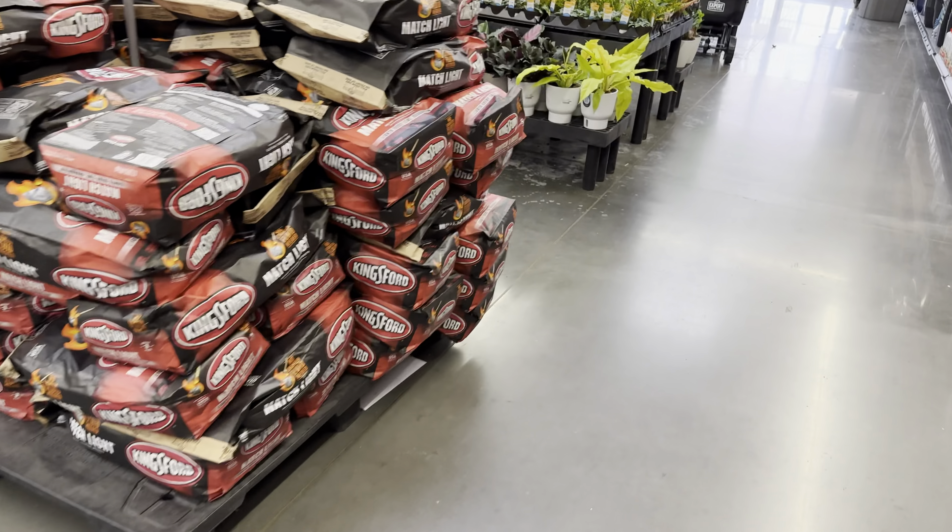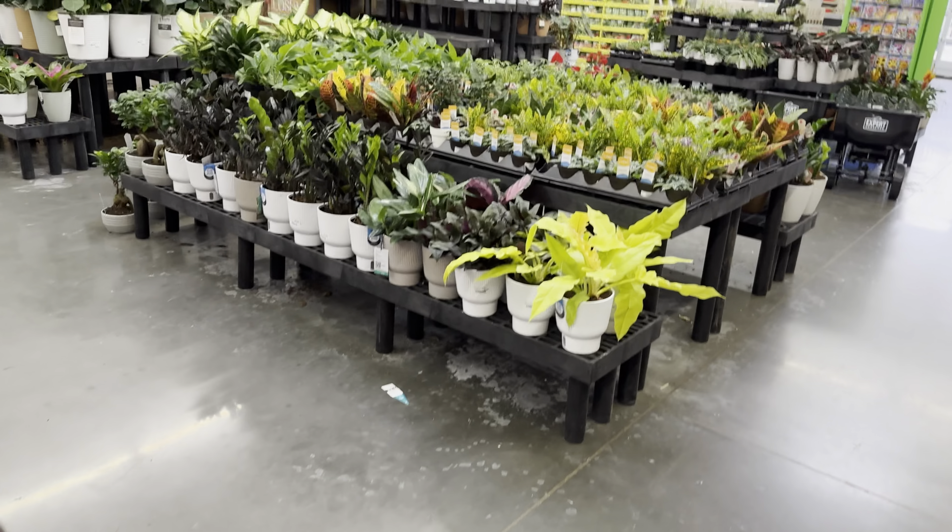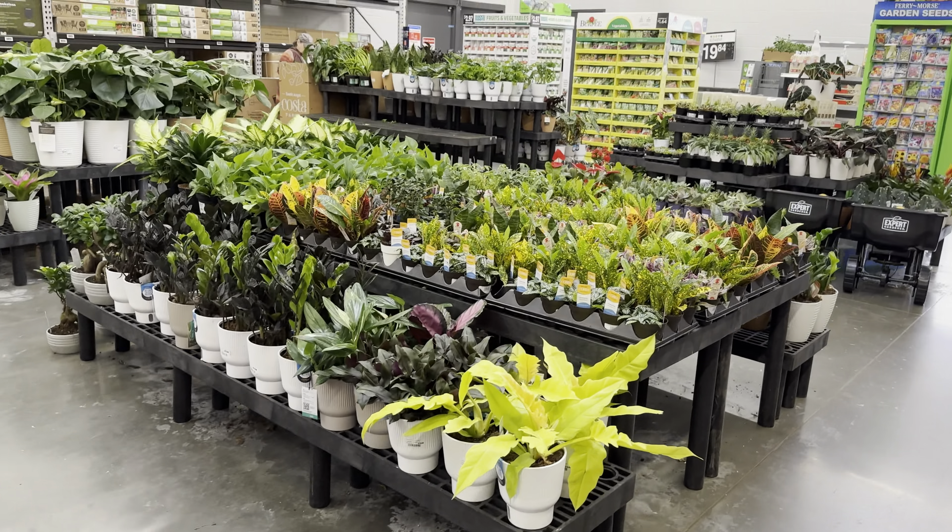Good day, my Plant Foldies! This is Richie at Grow Folds, and today we will be big box store plant shopping at Walmart in Prosper, Texas. This was a Walmart I visited a while back, and since all Walmarts in the DFW market seem to be getting restocked, I'm going to see if they have any new plants available.